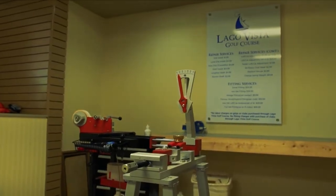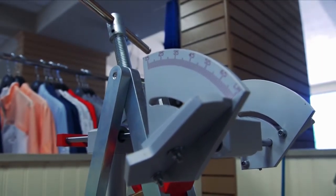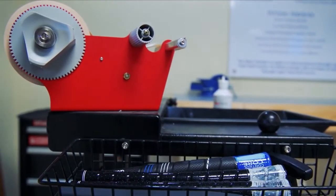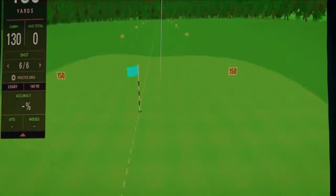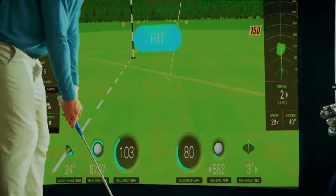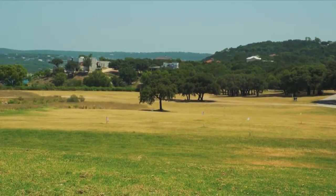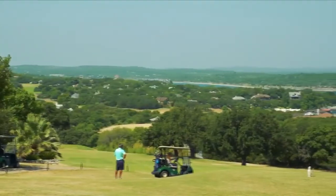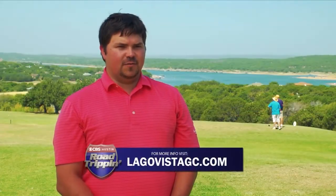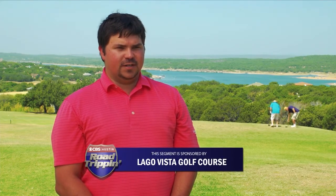Some amenities we have here that other golf courses don't are a club repair shop where we can do anything from club fittings to club repair to grip repair — pretty much anything that can be done to a golf club. We also have our own golf simulator for spin rate, club head speed, and ball speed, giving you all the technical information that goes into golf. We have a driving range overlooking Lake Travis to warm up before you play, plus club rentals and merchandise. Come on out to Lago Vista Golf Course, just a short 40-minute drive from downtown Austin.